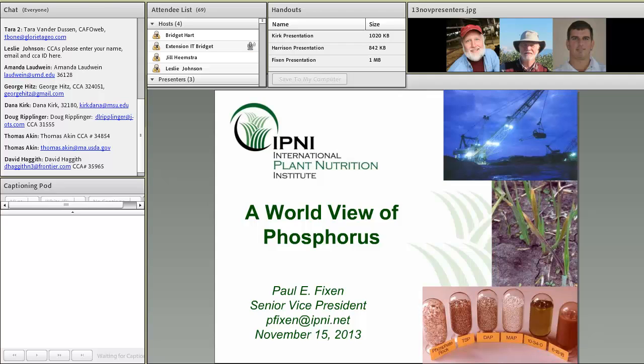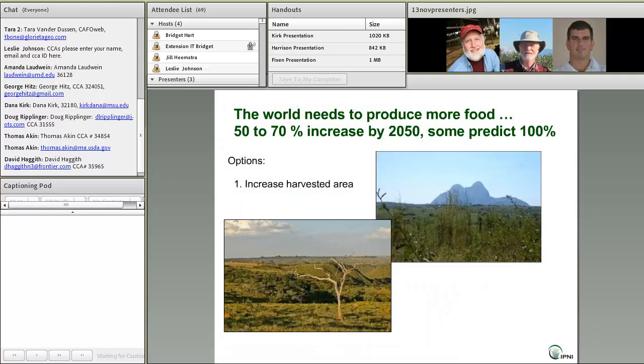I think it's appropriate that we start by reminding ourselves of the primary challenge before all of agriculture, and that is to increase food production by 50% to 70% by 2050. There are some estimates that would indicate the challenge may be even greater than that. We have a couple of options that are widely recognized in accomplishing that goal.